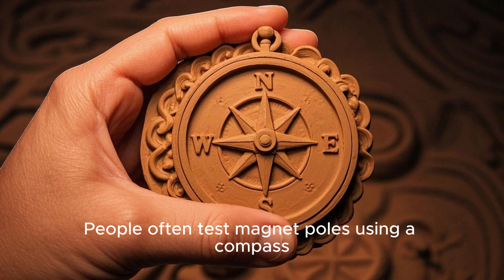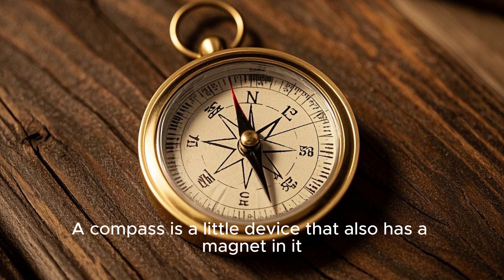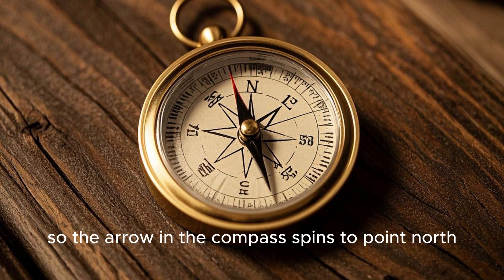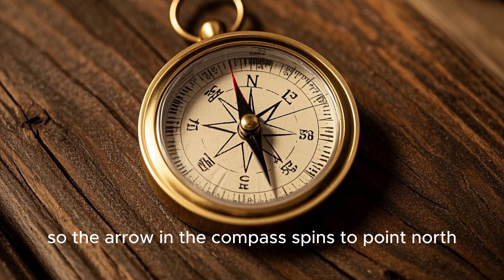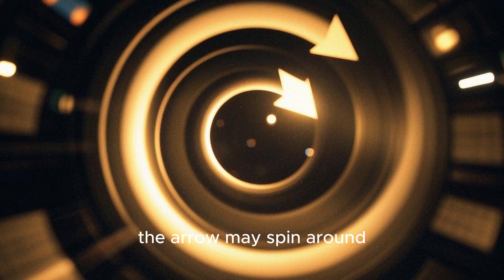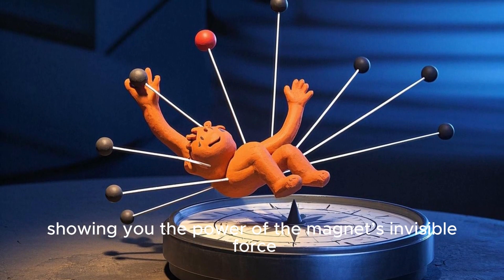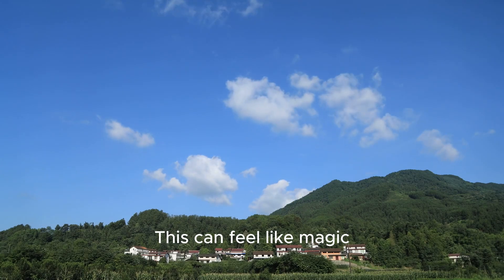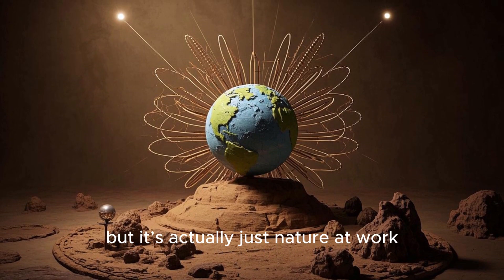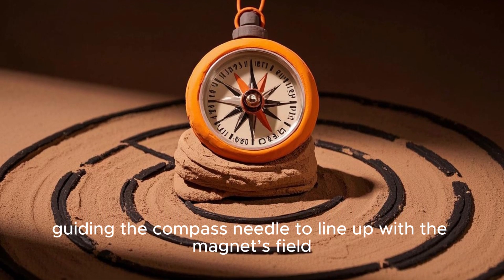People often test magnet poles using a compass. A compass is a little device that also has a magnet in it, so the arrow in the compass spins to point north. If you bring a strong magnet near a compass, the arrow may spin around, showing you the power of the magnet's invisible force. This can feel like magic, but it's actually just nature at work, guiding the compass needle to line up with the magnet's field.